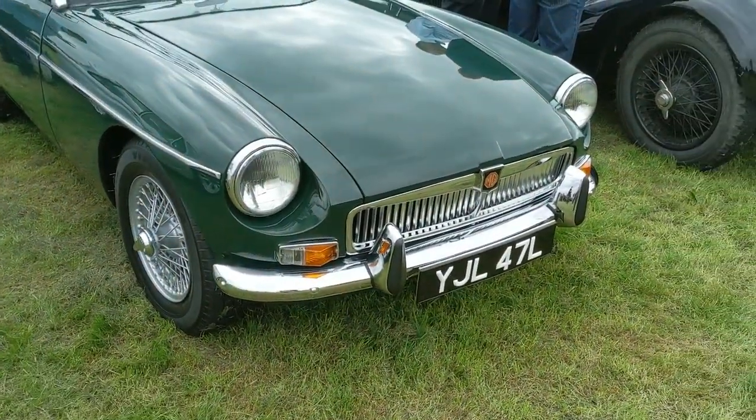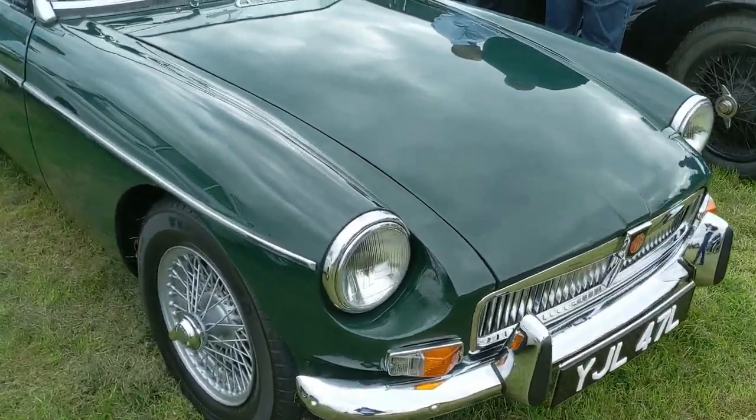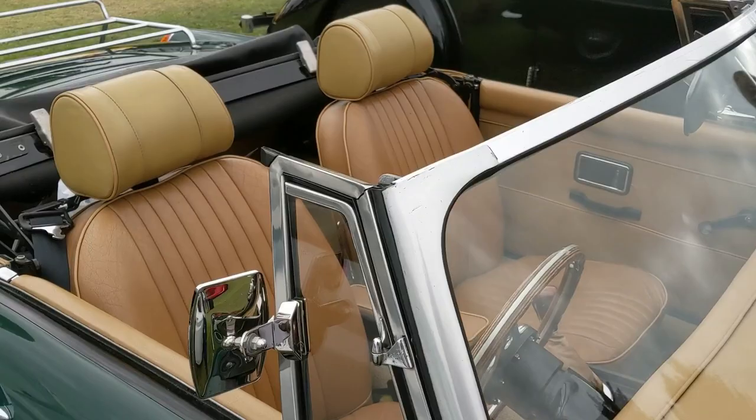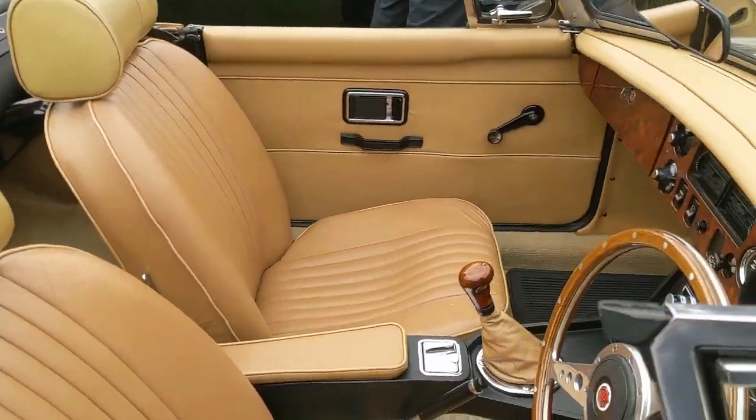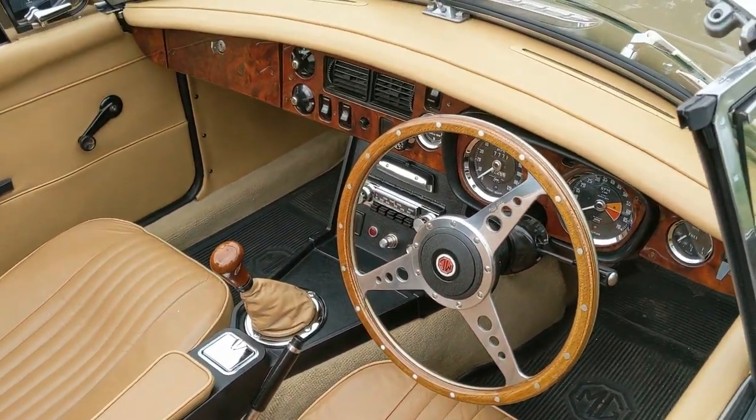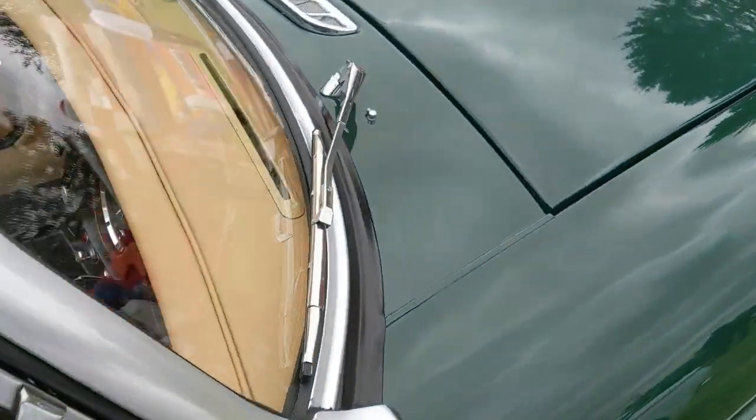And another chrome-bumper MGB, this time a roadster, again in green and again with the beige leather interior. It's got a lovely walnut dash as well. Of course when you think British sports car, this pretty much is the image that springs to mind.